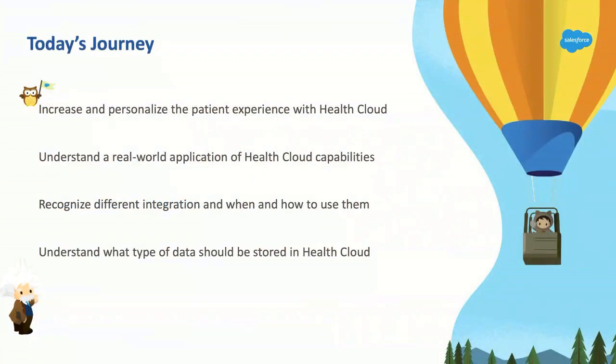Before we proceed, let me outline the journey for today. You'll learn how to increase and personalize the patient experience with HealthCloud, understand real-world applications integrating with EMRs and external systems, and recognize different integration patterns and architecture. You'll also understand what type of data should be stored in HealthCloud. HIPAA is a very strict policy — if you're not compliant with HIPAA, don't touch HealthCloud.